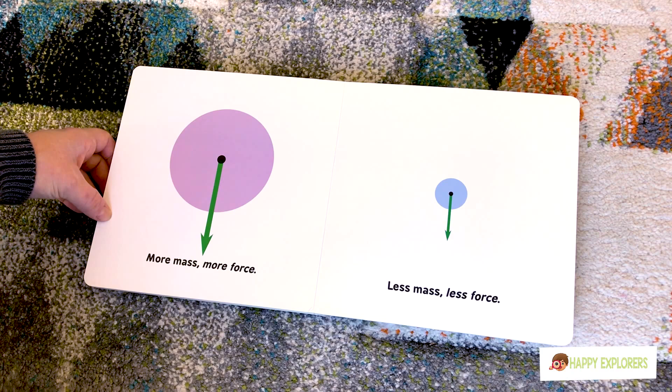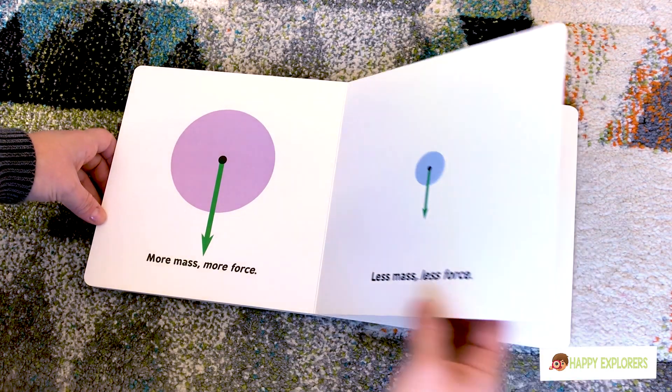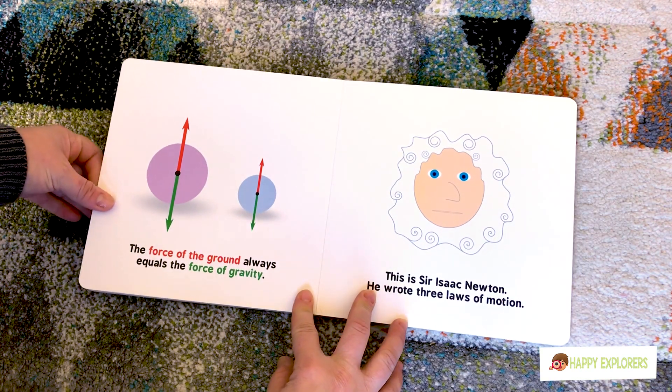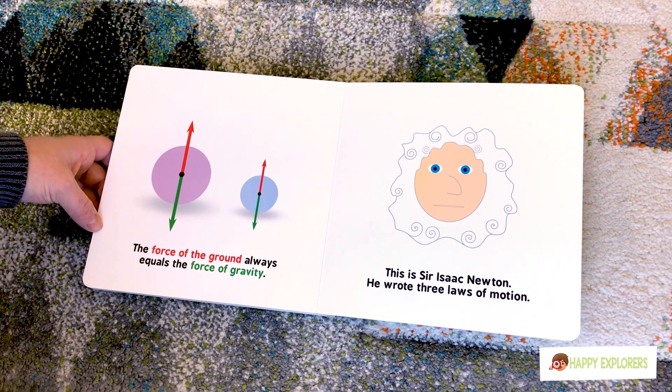Do you know what mass is? Big and small. Yeah, that's right. The force of the ground always equals the force of gravity.